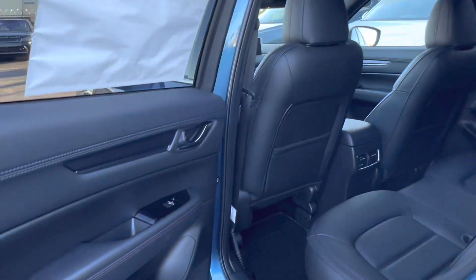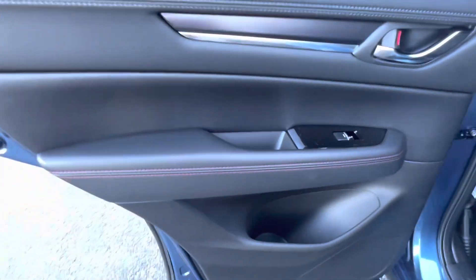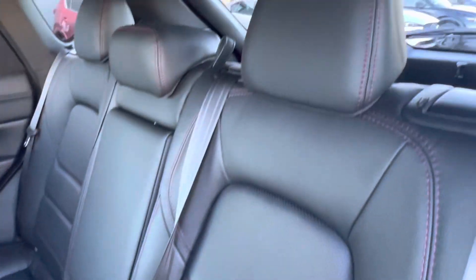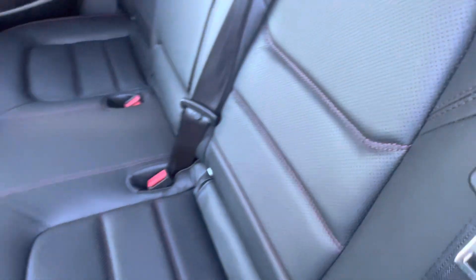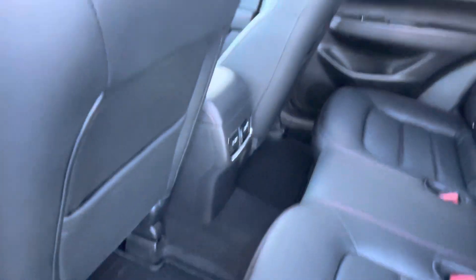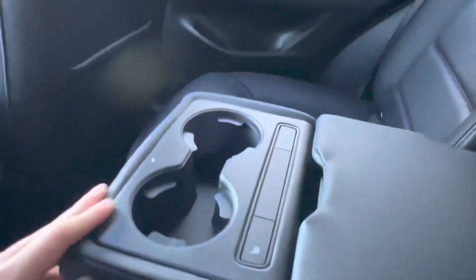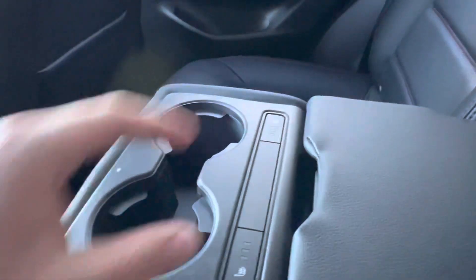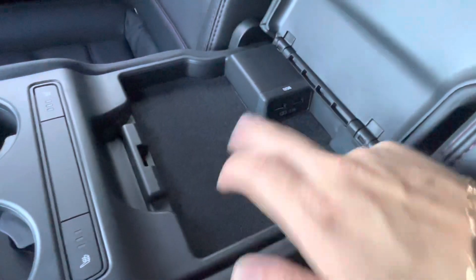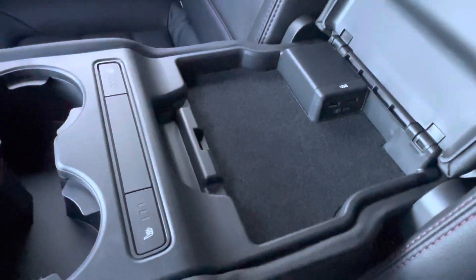Hopping into the back seat of our CX-5, we have a continuation of that all-black interior with red stitching. The seats have the same design as the front, with red stitching and perforated leather going down the middle. We already have the all-weather mats installed in the back. We have two independent vents for our backseat passengers. Dropping down our middle seat, we gain access to two cup holders, the heated seat option, extra storage space, and two USB charging ports in the center.